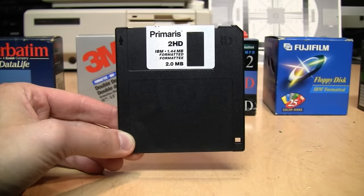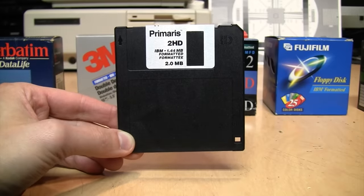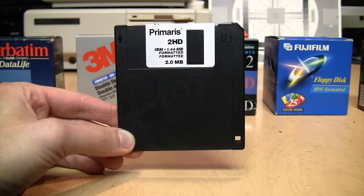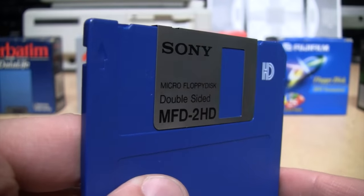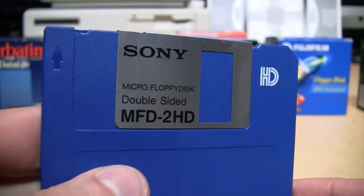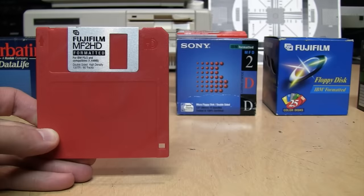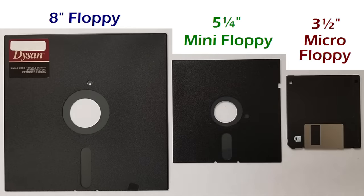Most people haven't used one of these in years, but have you ever stopped to think about what a brilliant piece of engineering the three and a half inch floppy disk is? It was introduced by Sony in 1982 and remained in common use for at least two decades beyond that. Even today, its unmistakable shape lives on as the universal icon for saving a document.